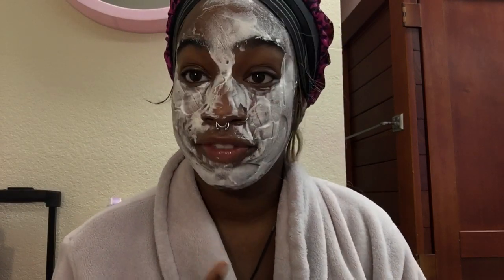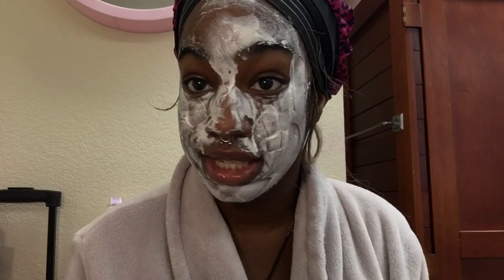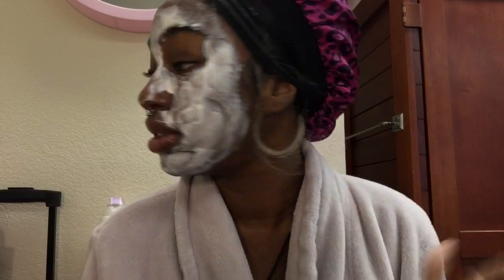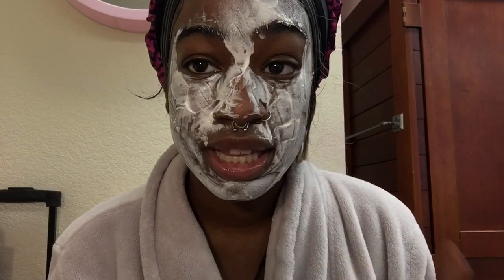Right now on my face I just have Noxzema — I use this especially when I wear makeup to get all that out of my pores so I can go to sleep with a fresh face. I didn't end up washing my face last night, so I hopped up real quick to use my Noxzema to get all that built-in leftover makeup off. I wash it all off with a hot cloth.